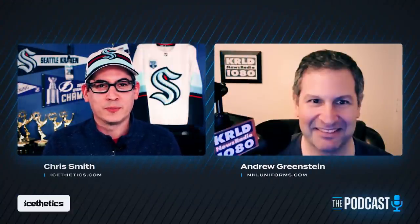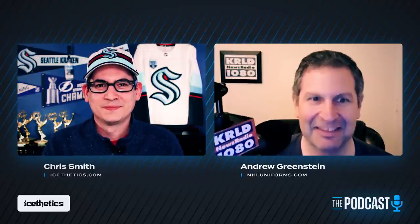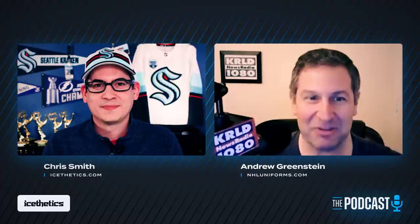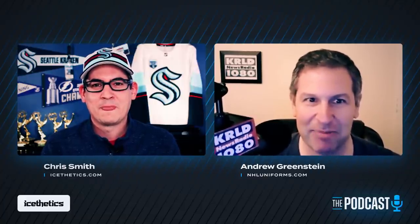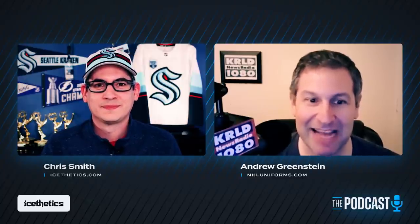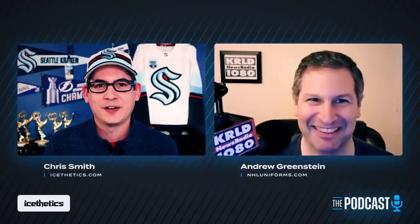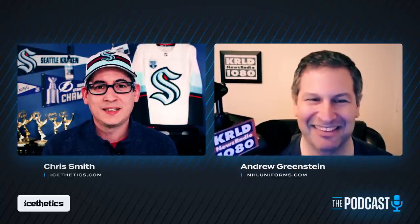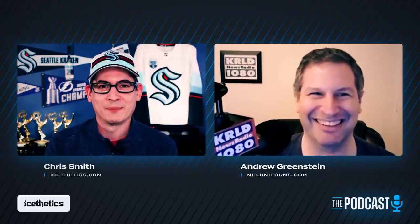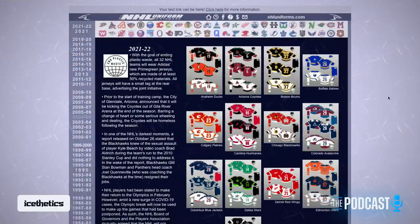The person who keeps the best records of NHL uniforms — the entire history — is with me today. This is Andrew Greenstein from nhluniforms.com. Andrew: 'Good evening, Chris. It's great to speak with you virtually. We've emailed a couple of times in the past and it's finally nice to have a conversation.' Chris: 'It's nice to finally talk with someone who has a similar geekiness — let's say passion — for hockey jersey design.'